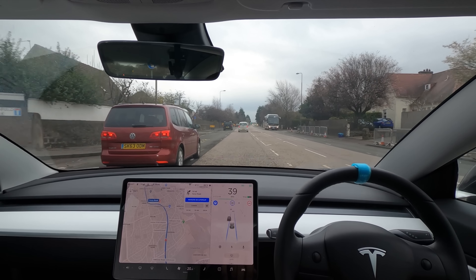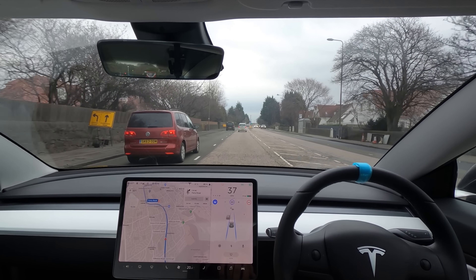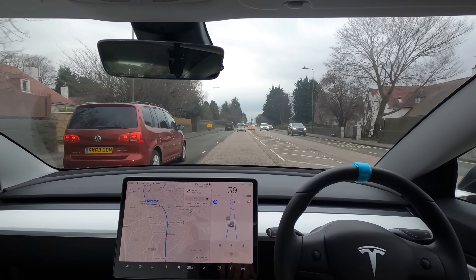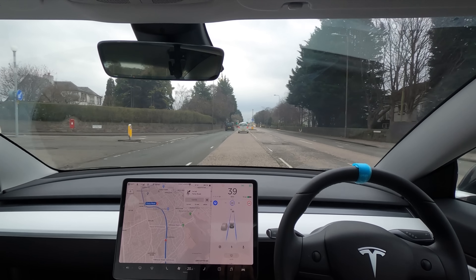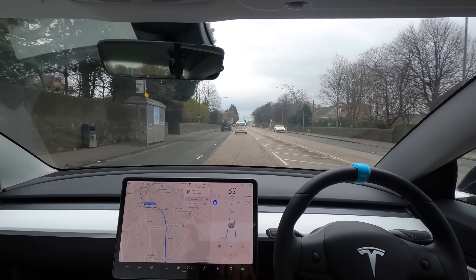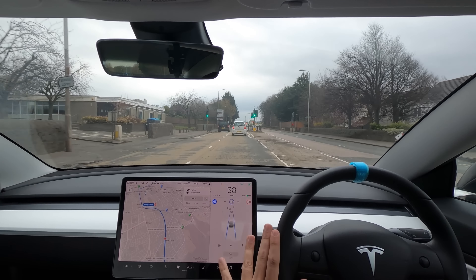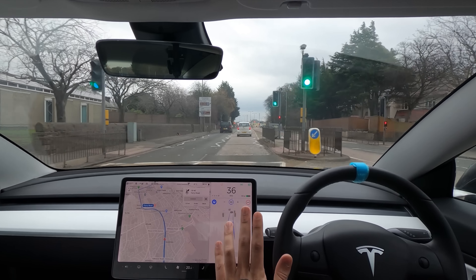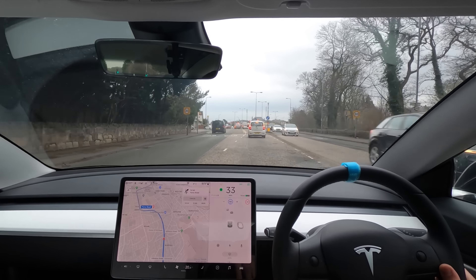This car here is coming over to our side of the road and you can see our car braked very hard because that car came over. Now it's going for the overtake, so it's good to know the car is very aware of all the cars and where they are. As soon as someone's wheel just goes slightly over the line, the car does brake — it kind of goes 'whoa, do you know where you're going?'